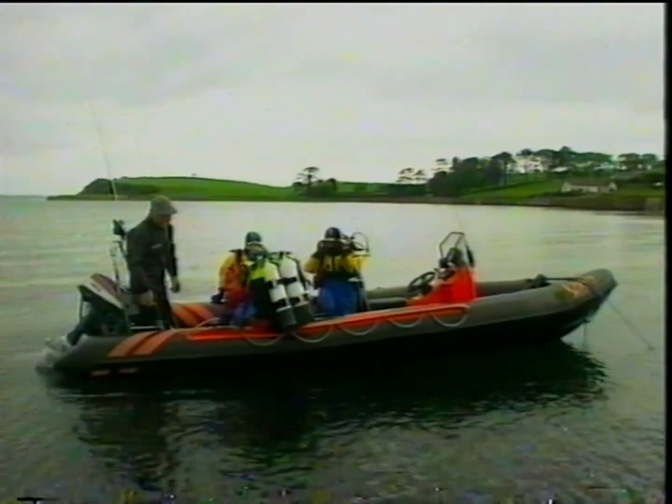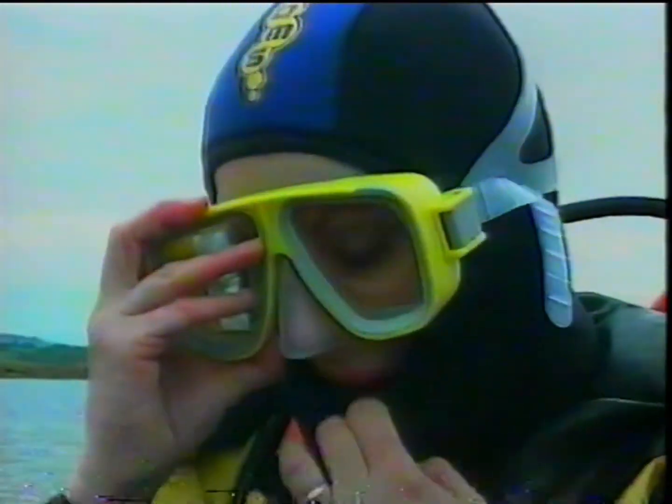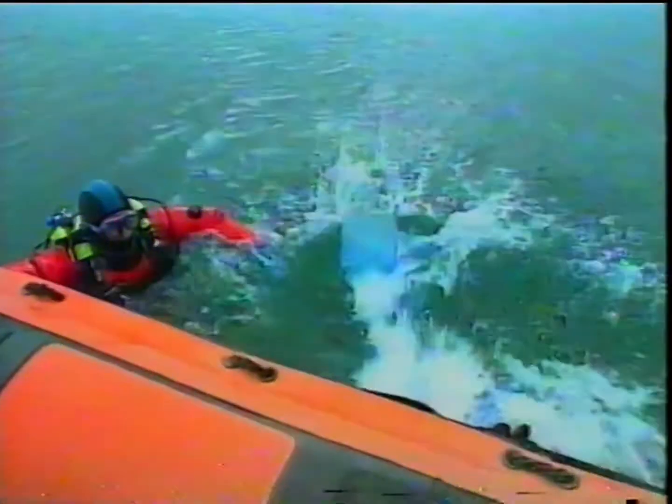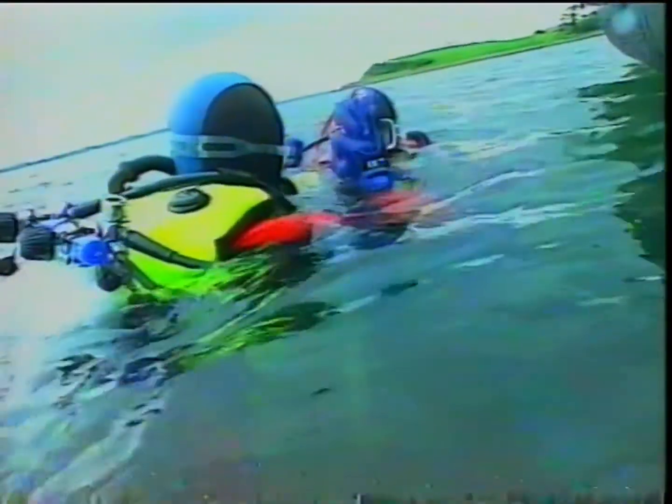These days underwater exploring is becoming a popular holiday activity and most experienced divers head off to foreign climes, but it's good here too. There are organised group diving holidays on the lough shore of Down catering for the beginner and the advanced diver. The courses start at around £40 and equipment is provided.